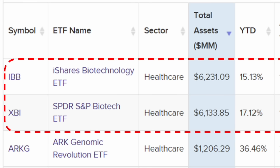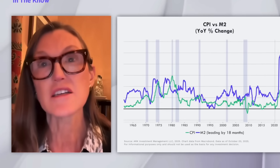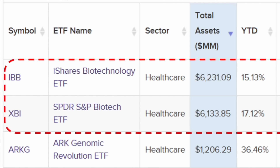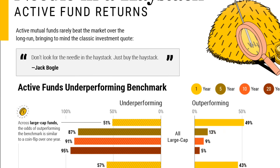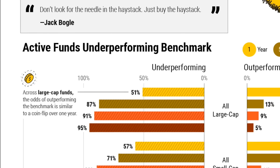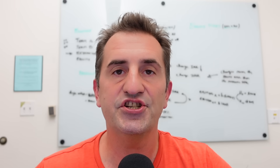Third on the list is ARK's Genomic Revolution ETF, and this is an actively managed ETF — that means ARK's managers are trying to beat a benchmark. IBB and XBI are passively managed, simply trying to match a benchmark. Actively managed funds not only charge a whole lot more, but 95% of active managers can't beat their benchmark in the long term. So you don't want to pay more and get less. We're primarily interested in passively managed ETFs.